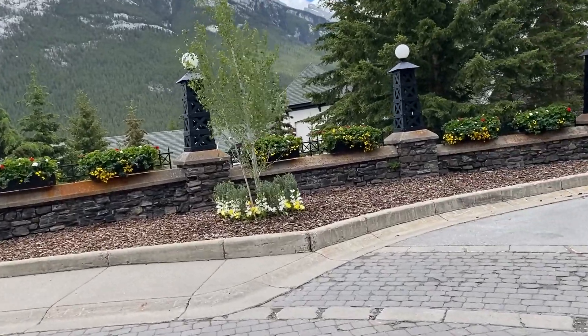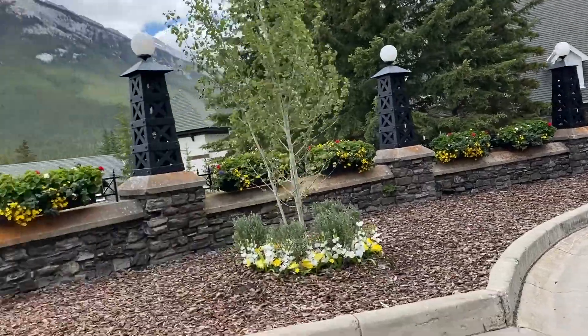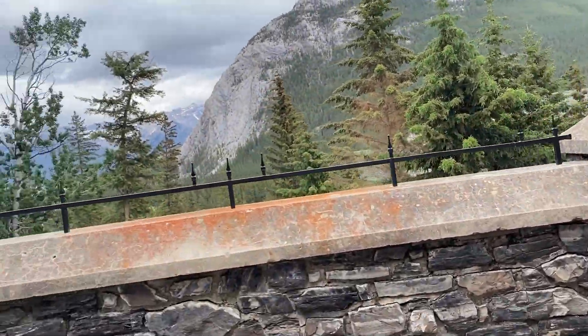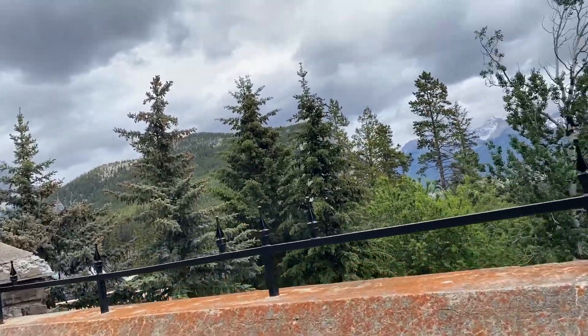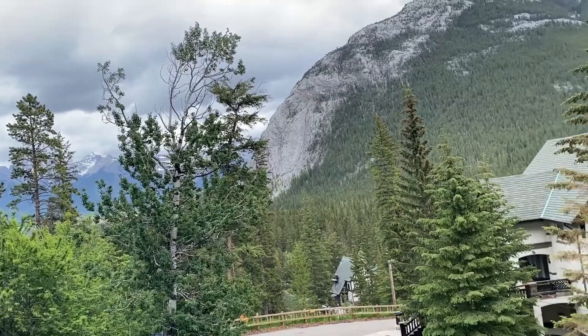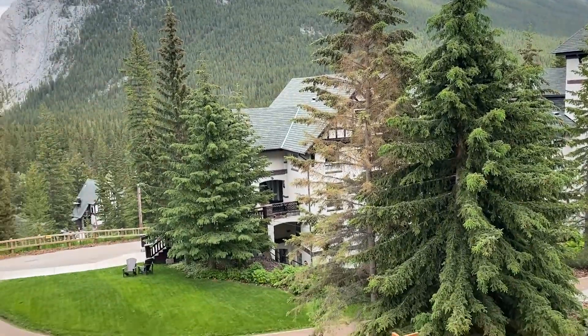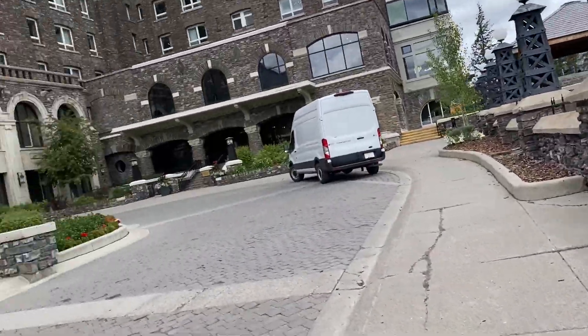Look at this backdrop, this setting, this view — absolutely spectacular, beautiful. Just smell that fresh mountain air. It's a little cloudy today, but that does not dissuade people from enjoying the great outdoors and the breathtaking landscaping you can see around the hotel.